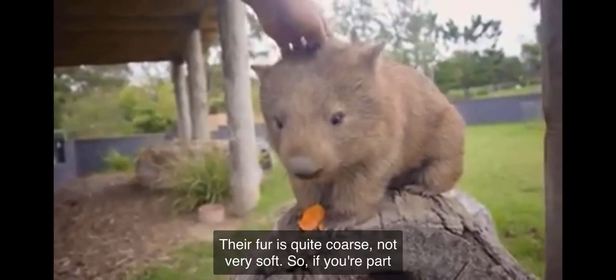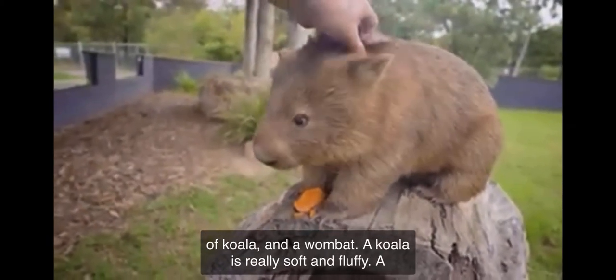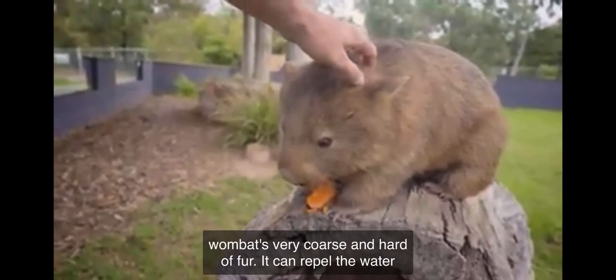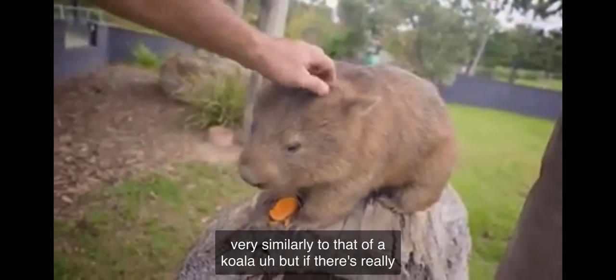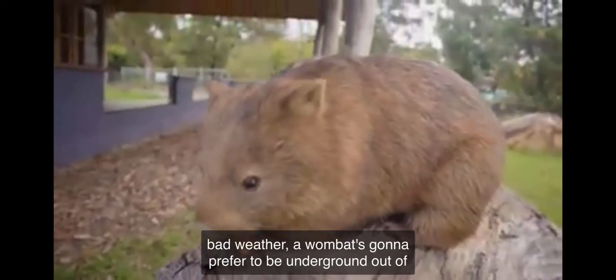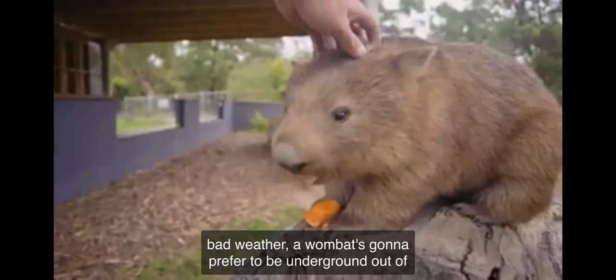Their fur is quite coarse, not very soft. So if you pat a koala and a wombat, a koala is really soft and fluffy while a wombat is very coarse and hard of fur. It can repel water very similarly to a koala, but if there's really bad weather, a wombat is going to prefer to be underground out of the weather.